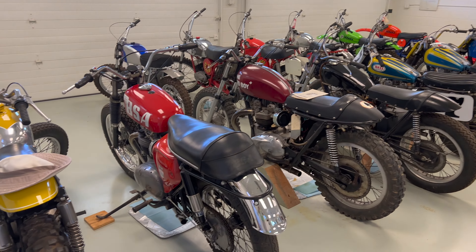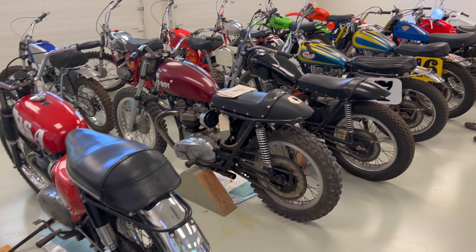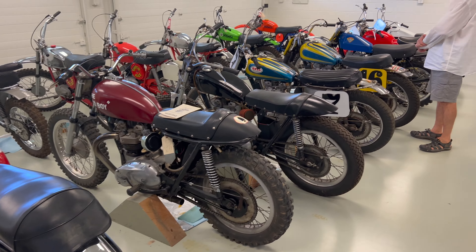I'm here with Mike Schoen. We're looking at a lot of motorcycles, but there's a bit of a rhyme and reason to this particular row of motorcycles. Michael, why don't you tell us what this is about?